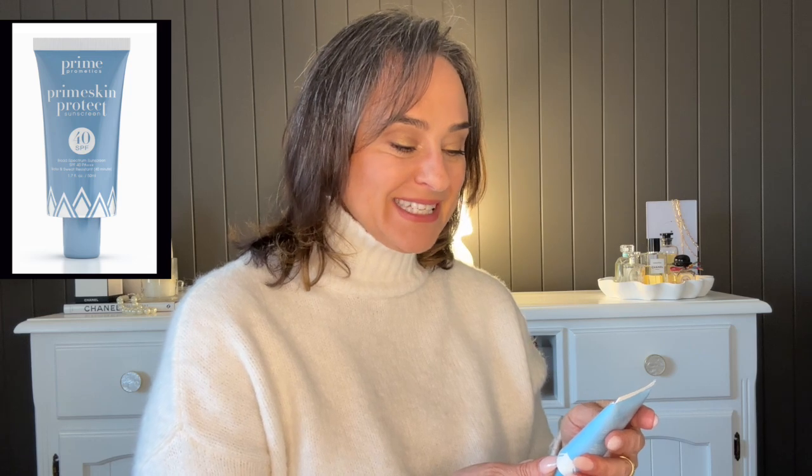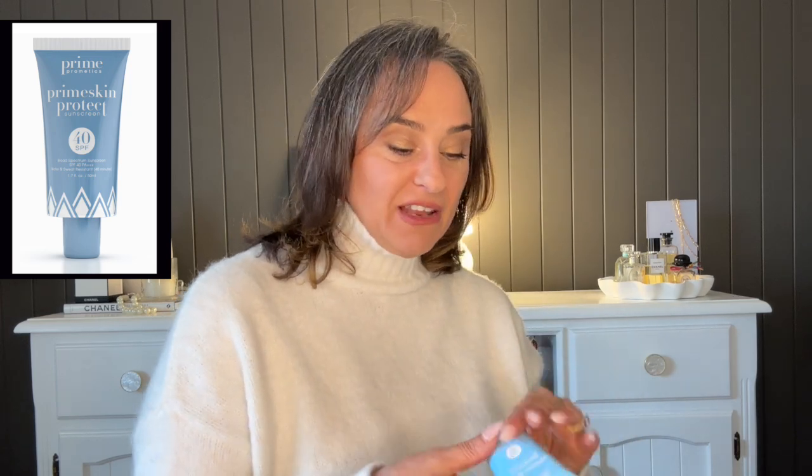During the day I always applied sunscreen. This is a new-to-me product I absolutely love: Prime Pro Medics Prime Skin Protects sunscreen with SPF 40. It's a gel-like consistency that glides on beautifully, doesn't leave a white cast, sinks in well, and works perfectly under makeup. It's not mattifying — it just adds a beautiful layer. I'm going to be rebuying this.